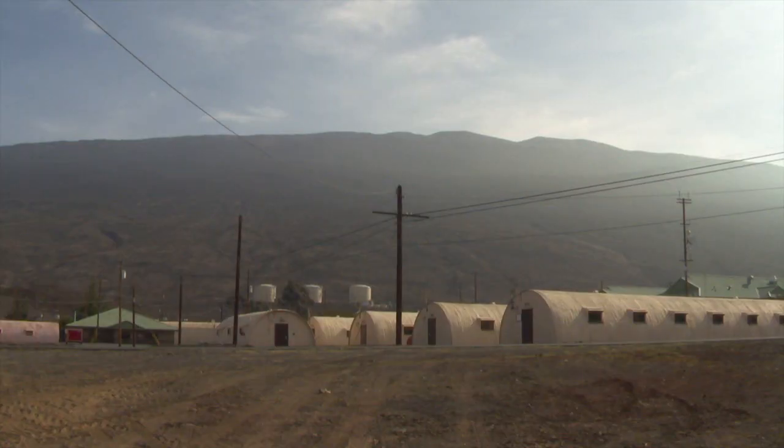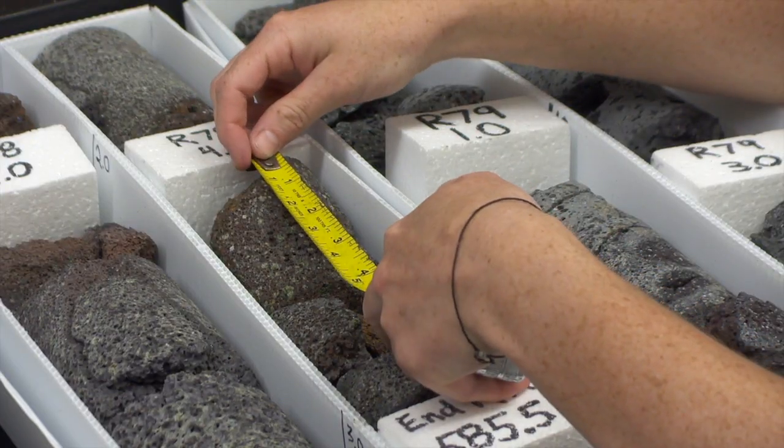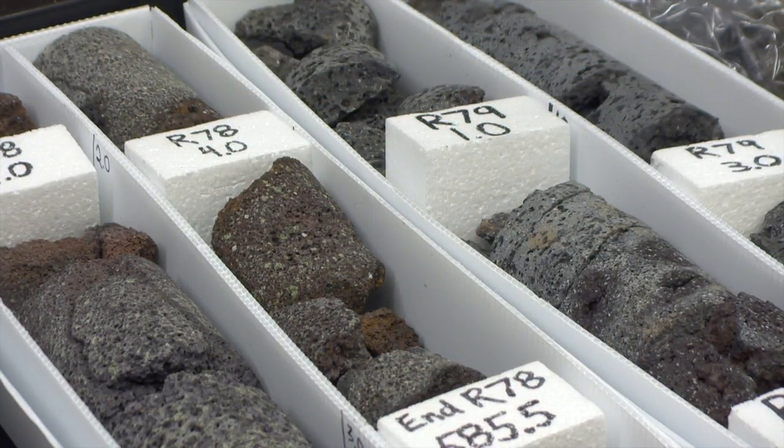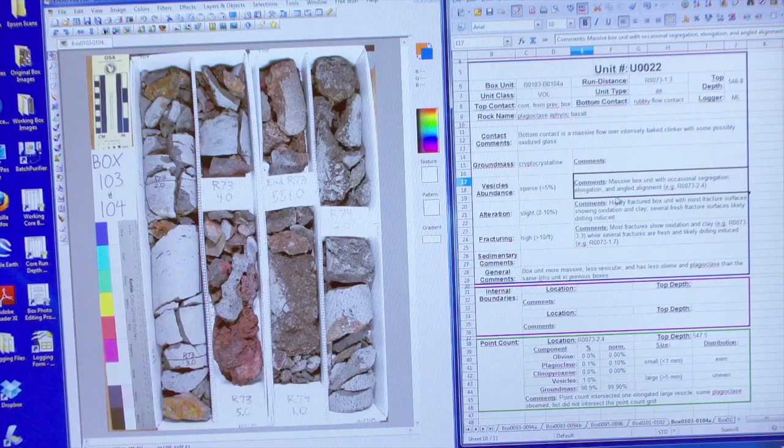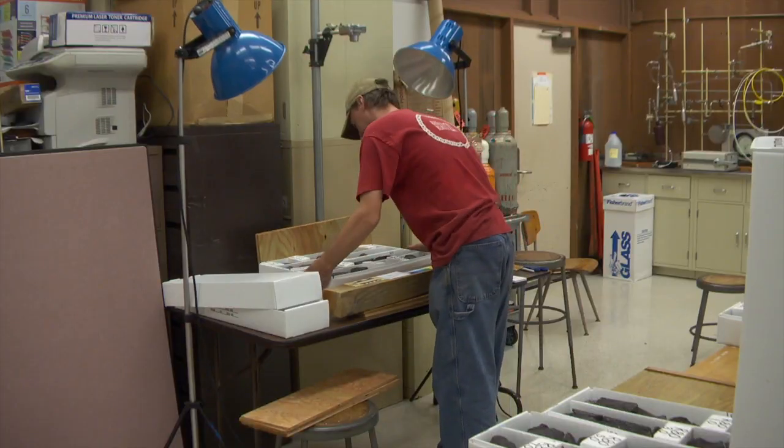The United States Army is funding the project in hopes of finding water for its Pohakuloa Training Area, where the first drill site is located. Currently, the Army spends $1.5 million each year trucking freshwater to the training camp. It's been, as far as I'm concerned, an outstanding partnership. We are able to develop scientific information that I think is really of fundamental importance to Hawaii, and at the same time, we have a practical outcome.